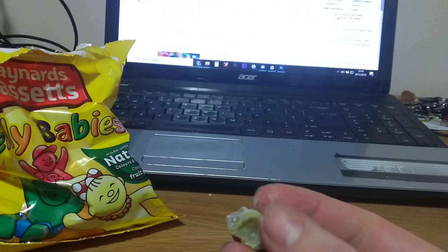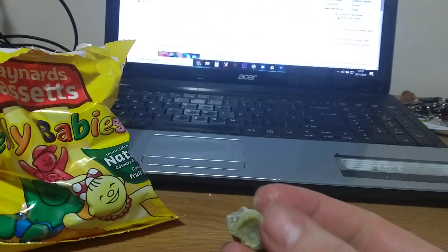Sorry, I've got to have another one. What have we got here? It's the green one. Definitely not very happy. Well, you're going to a better place, my friend. Jelly Babies — what do you think? Put your questions in the comments down below.